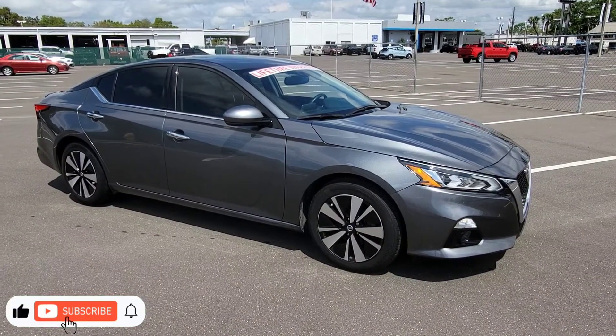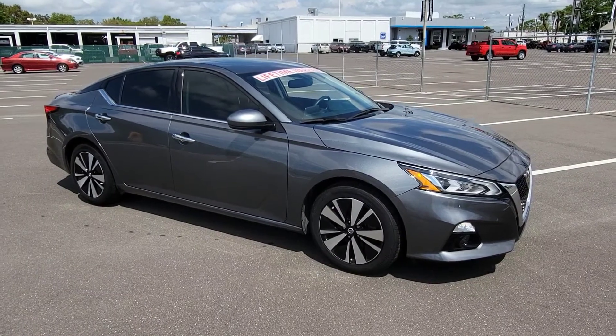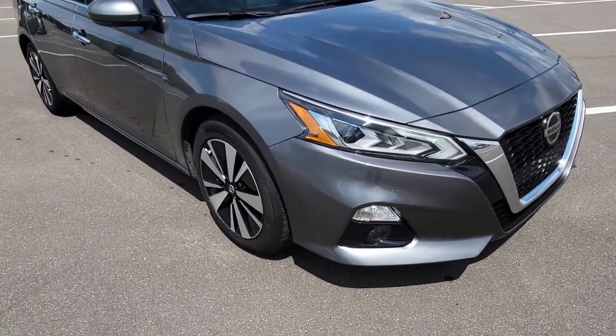Hi, this is Clint at Jim Brown Chevy in Tampa, and this is our 2019 Altima. This one has 29,000 miles. We'll walk down this car and I'll show you the condition of it overall.